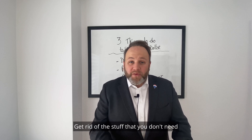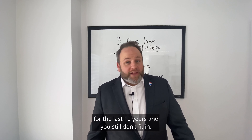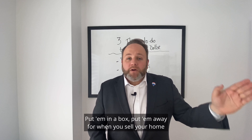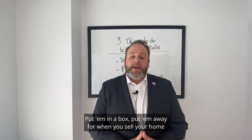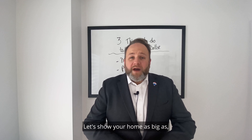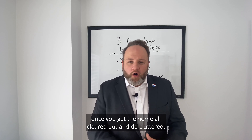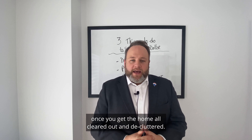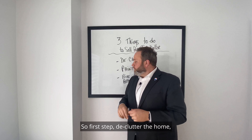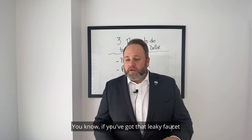Number one: declutter. Declutter every room — get rid of the stuff you don't need or that's been hanging around. That pair of jeans you said you'd fit into for the last 10 years? Box them up and take them out at the next house. Get that home decluttered so it shows as big as possible. It'll feel great once it's all cleared out, and even if your home is regularly decluttered, you can always do a little bit more.